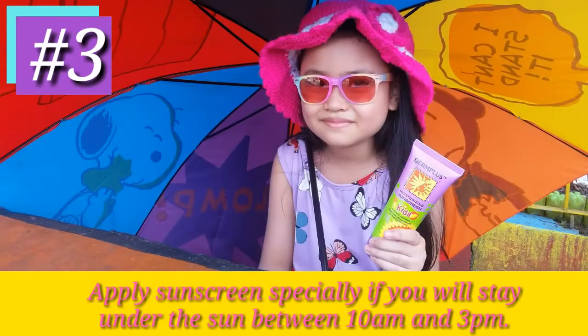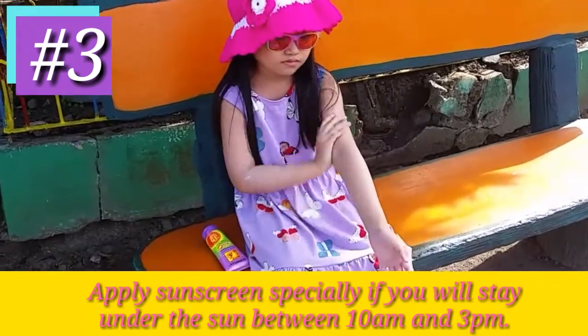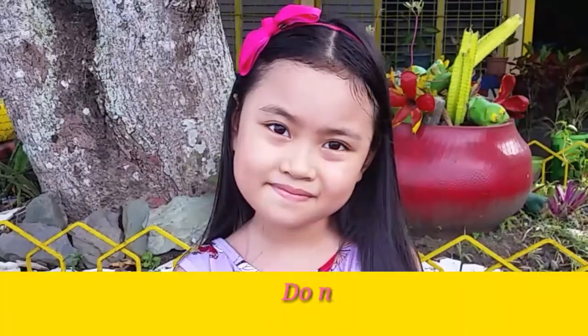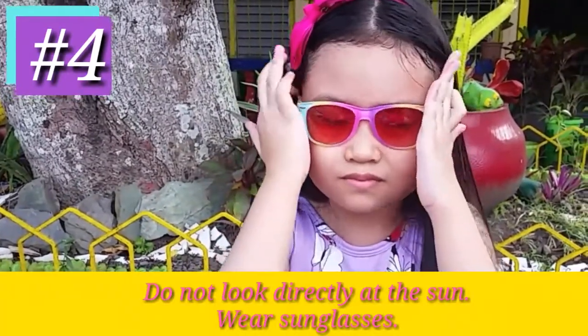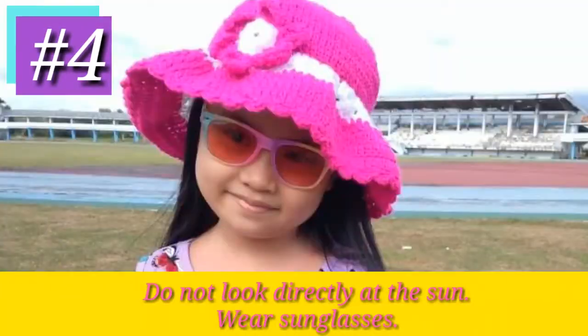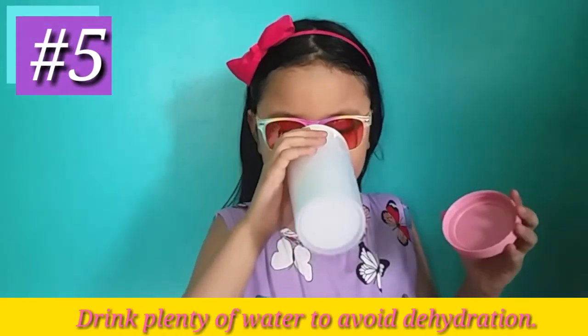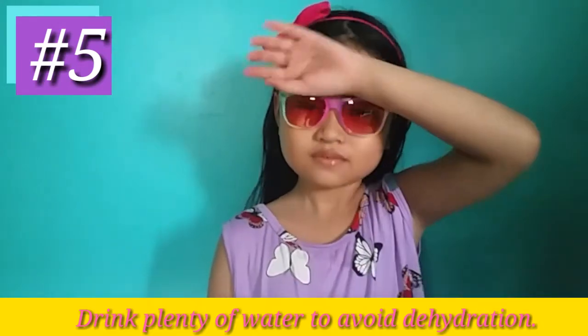Number 3: Apply sunscreen, especially if you will stay under the sun between 10 am and 3 pm. Number 4: Do not look directly at the sun. Wear sunglasses or a wide-rimmed hat to protect your eyes. Number 5: Drink plenty of water to feel refreshed and avoid dehydration.